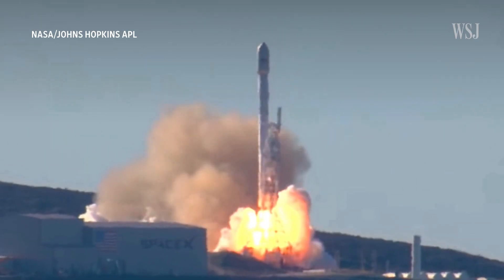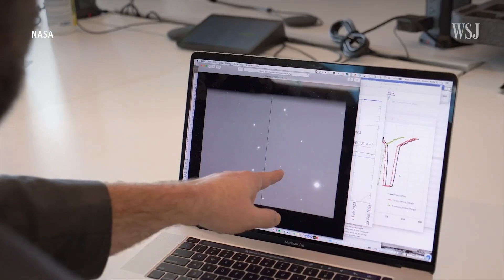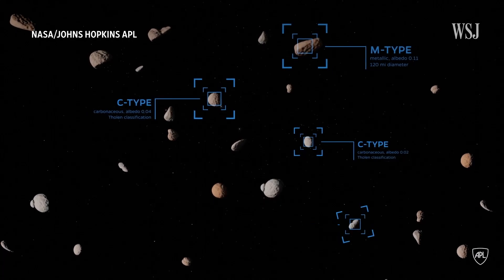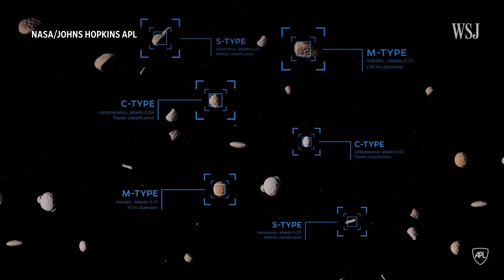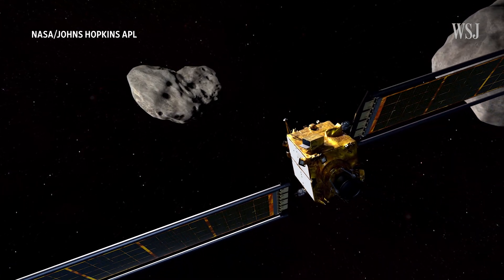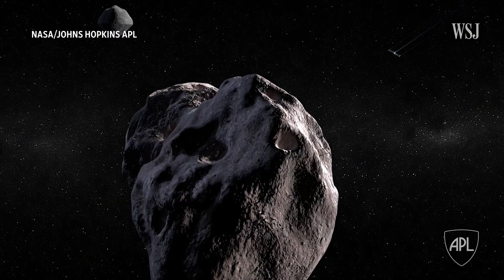This is NASA's first ever planetary defense test mission. Planetary defense in general is aimed at finding out what's out there, figuring out if anything is out there that we need to worry about and when we need to worry about it. Andy Rivkin, an investigation lead on the DART team, identifies asteroids and develops methods to mitigate the risk they pose to planet Earth. He says this real-world experiment will prepare defense methods against future hazardous asteroids. It's the first time that we are rearranging a celestial body's orbit.